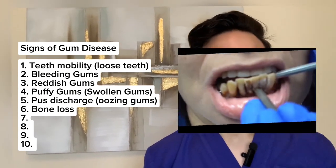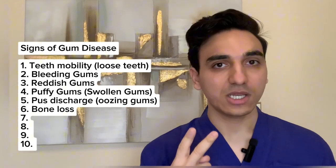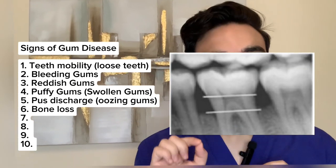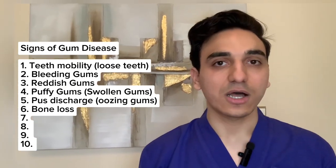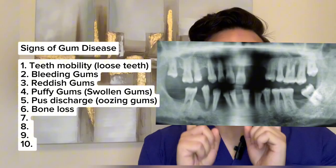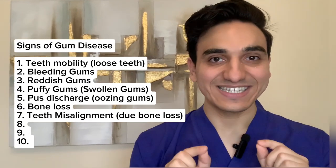Bone loss can occur in primarily two patterns: vertical bone loss or horizontal bone loss. Bone loss as a result of gum disease can be either localized to a particular area or region, or it can be generalized throughout the mouth, which is the more serious presentation.